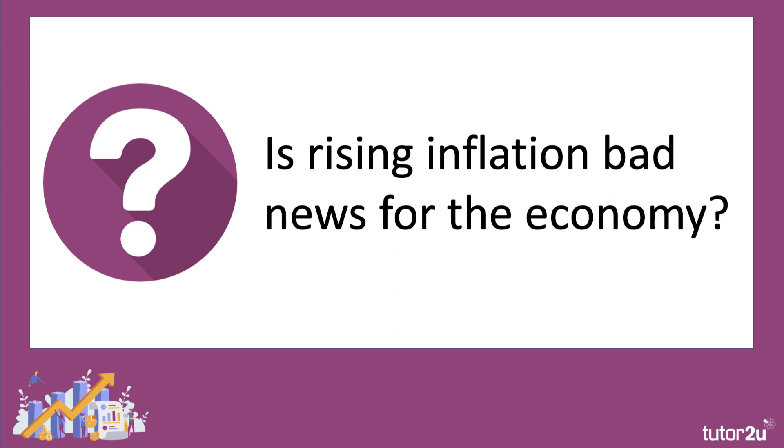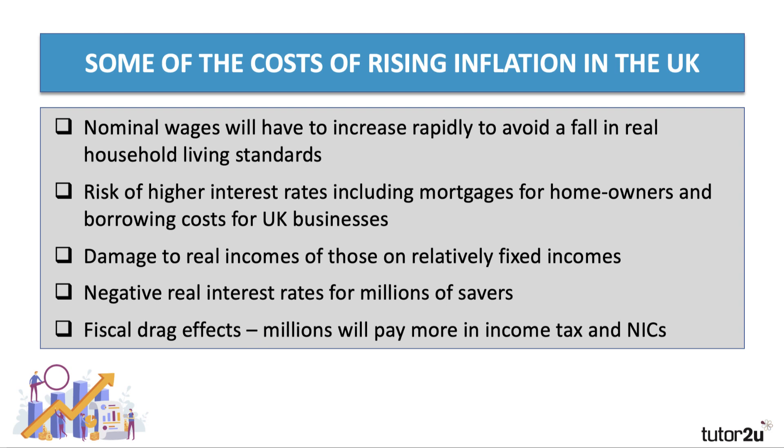To what extent is this increase in inflation bad news for the economy? There are some economic costs of high inflation. One key aspect is that for millions of people in work, their wages in nominal or money terms will have to rise quite quickly to avoid a fall in real household living standards, particularly because taxation is going up as well as prices. The Institute for Fiscal Studies reckons the average household might need a pay rise of near 7% next year to cope with a combination of higher prices and higher taxes. If real incomes fall, there's less money to spend and that can depress aggregate demand.